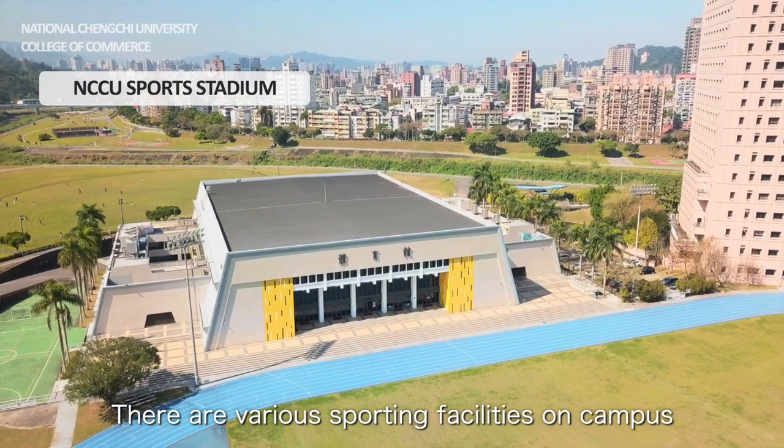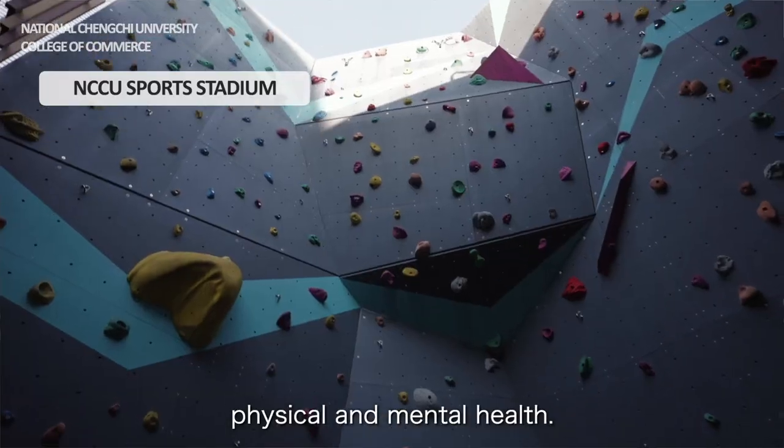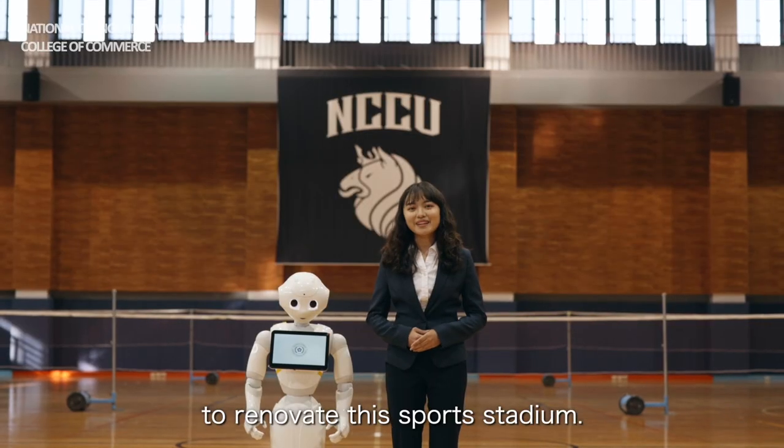There are various sporting facilities on campus to help students balance physical and mental health. In 2016, an alumnus donated over 7.4 million euros to renovate the sports stadium.